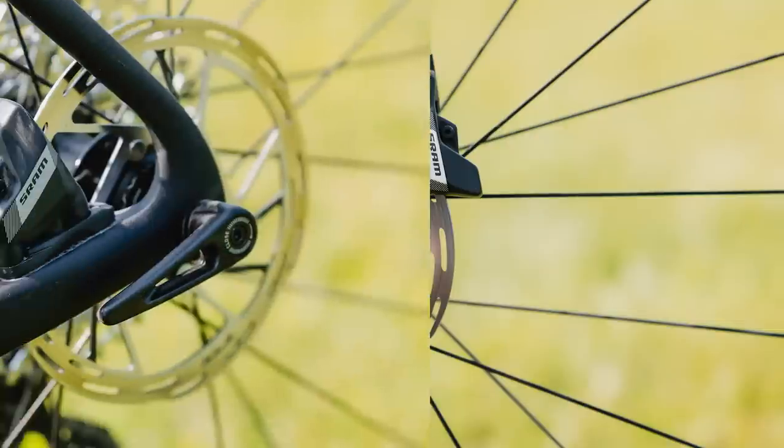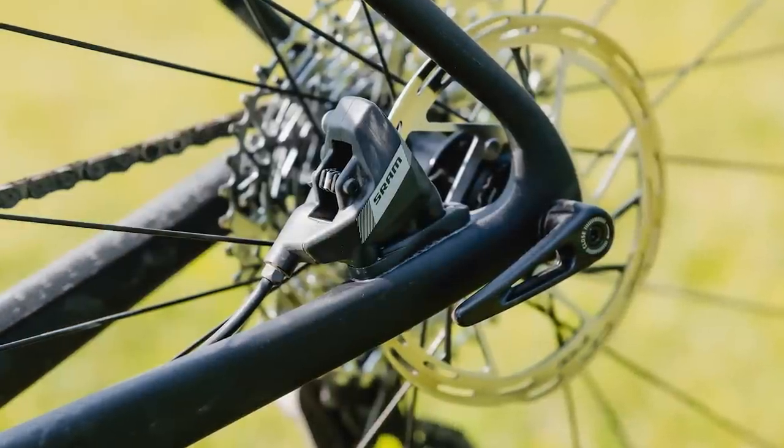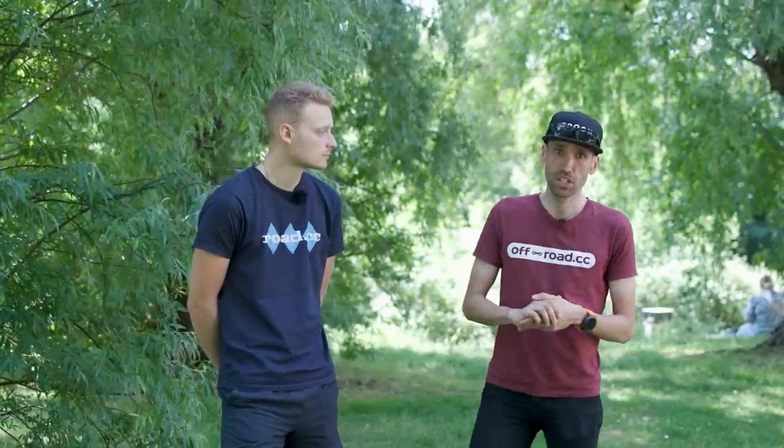The brakes were powerful and stopped you going straight on at a corner. The confidence this instills means descents can be taken faster. While the Apex system is bereft of SRAM's bleeding-edge technology, the brakes are a brand new flat mount version of the Level caliper design. The only difference is the bleeding process, which follows the same method as the 11-speed HRD controls — a purely cost-saving measure.